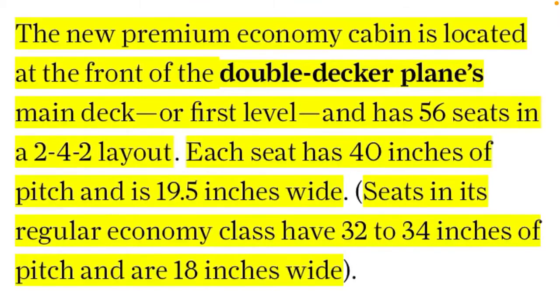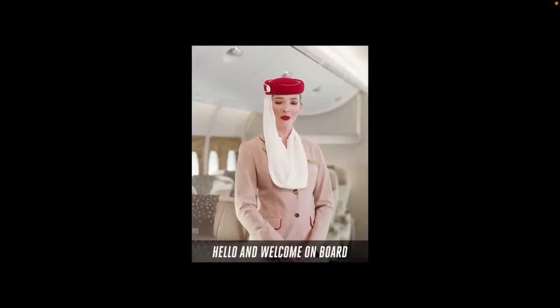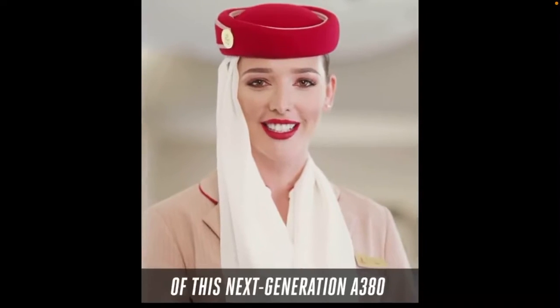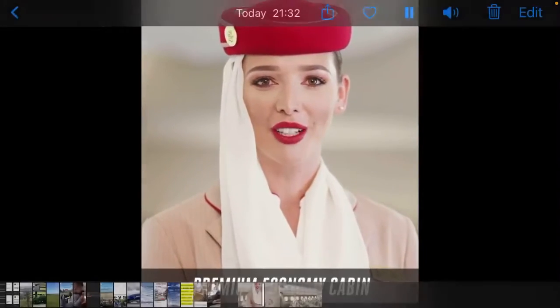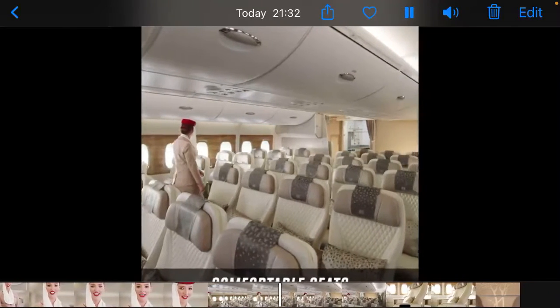Hello, welcome back to the channel. In today's video we are talking about the new Emirates premium economy cabin. Here's a quick video of it — I'm on board. The most exciting feature of this next-generation A380 is the new premium economy cabin: plush, comfortable seats.